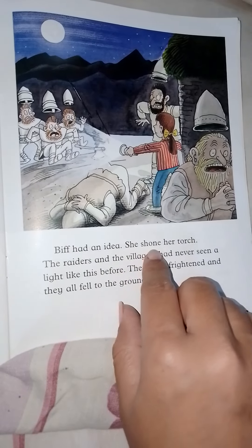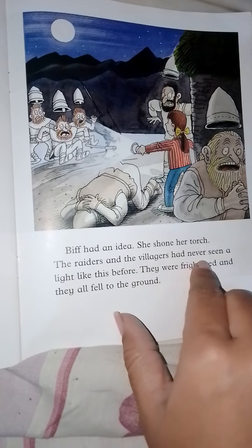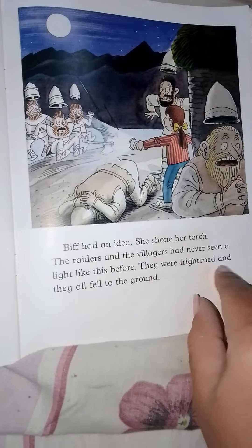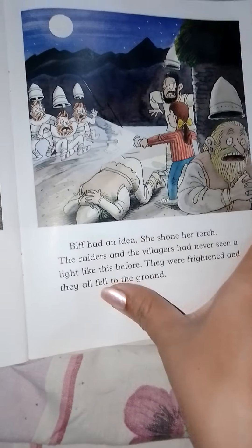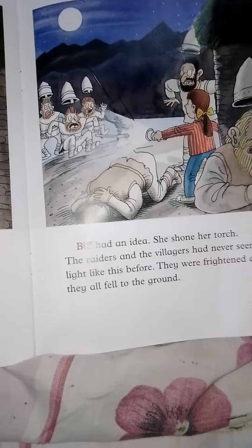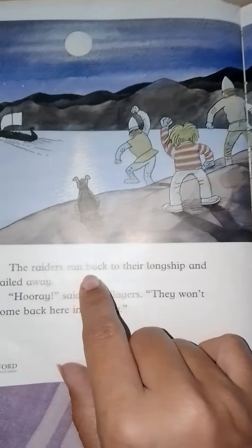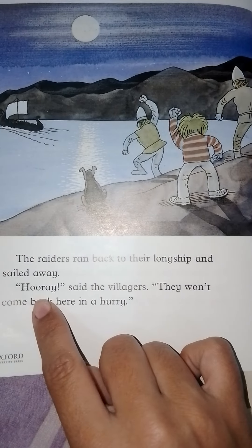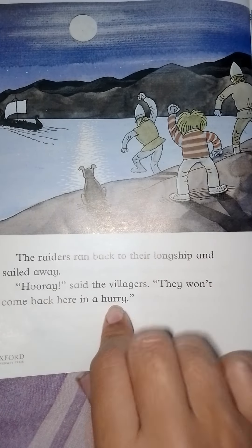Biff had an idea — she shone her torch at the raiders. The raiders and the villagers had never seen a light like this before. They were frightened and they all fell to the ground. They got scared from the light of the torch and ran away. The raiders ran back to the long ship and sailed away. 'Hooray!' said the villagers. 'They won't come back here in a hurry.'